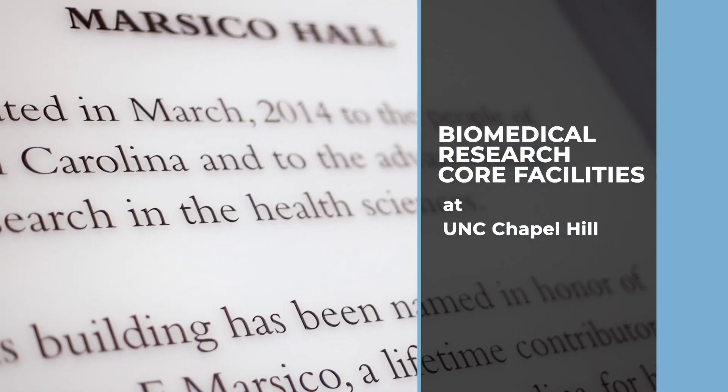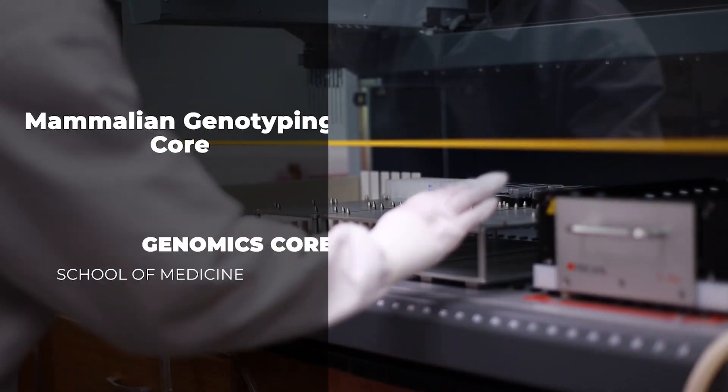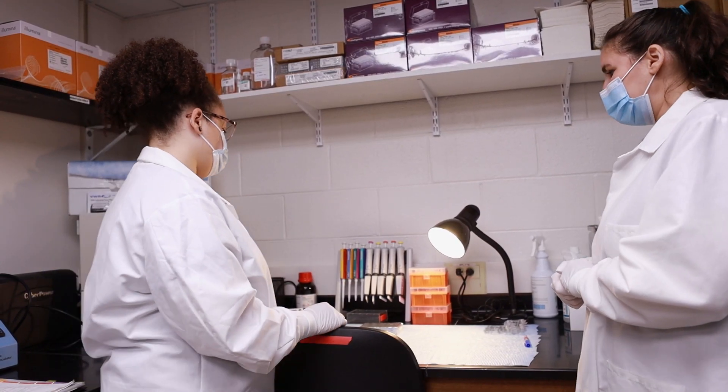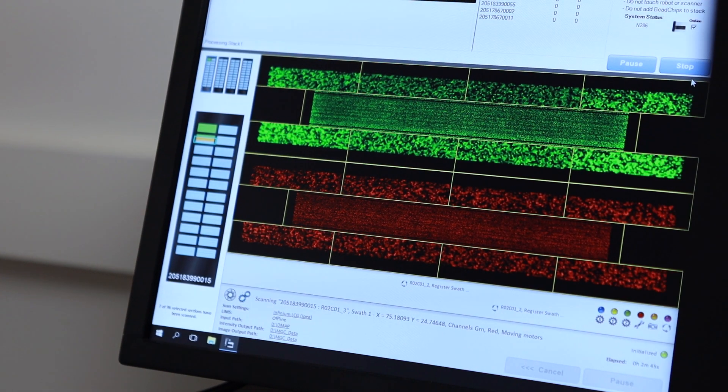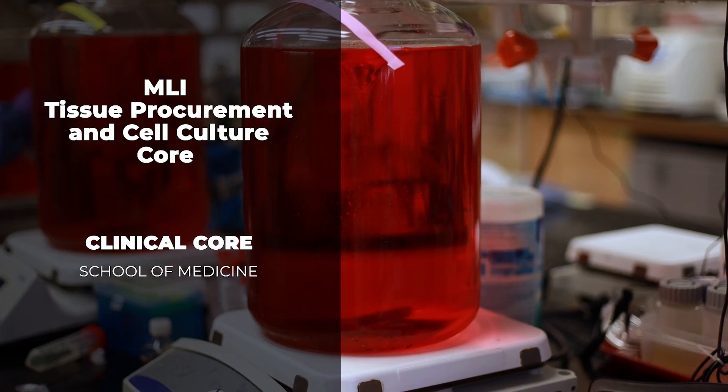One of the amazing things about the University of North Carolina is our core services, and I think it's something that separates us from almost any other university. Our core facilities offer a wide range of services including cutting-edge technologies, high-end instrumentation, technical support, and education. Collaboration defines UNC research and this is made possible every day by our core labs.